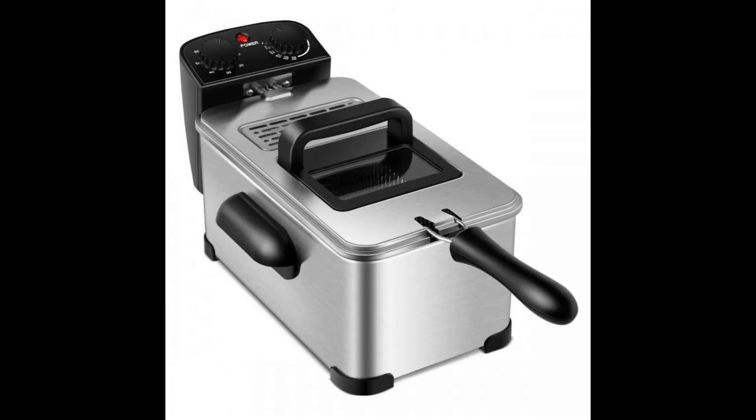Easy to clean: the fry basket with hook makes it easy to drain oil and can be lifted. The corners of the oil pan help you pour out the oil more conveniently. Both the fry basket and oil pan are easy to clean, and the removable heating element also makes it easy to clean.